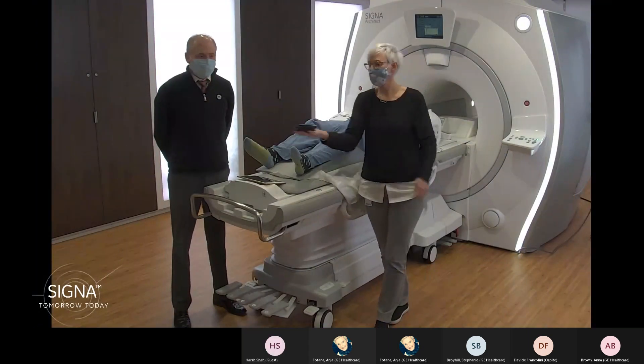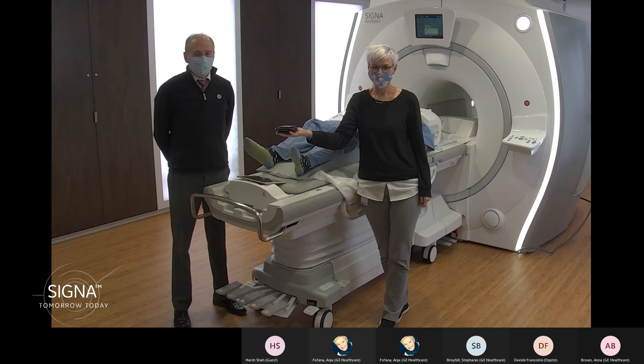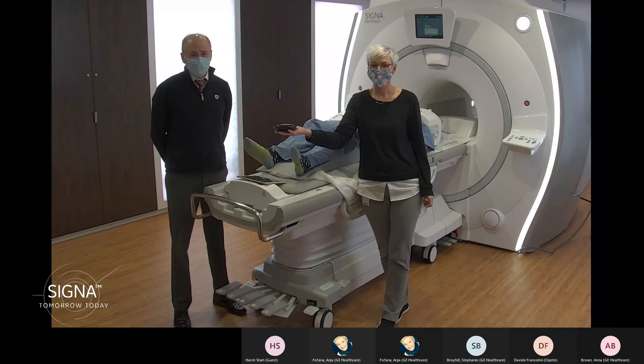Hi everyone. My name is Steve Lawson, and my name is Aga Fofana. Welcome to the live demo scan sessions for RSNA 2020. We are live at our global MR headquarters in Waukesha, Wisconsin. The theme for RSNA this year is intelligently efficient.